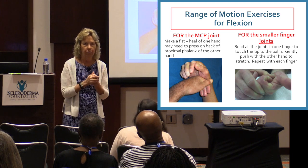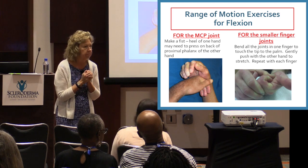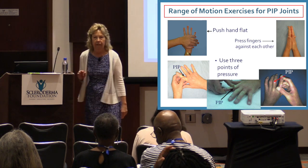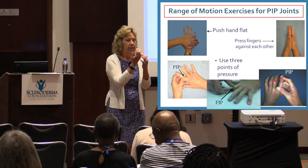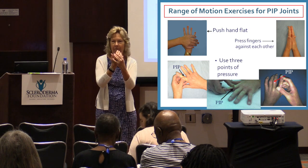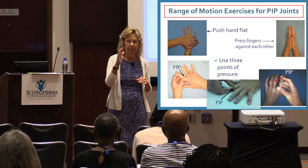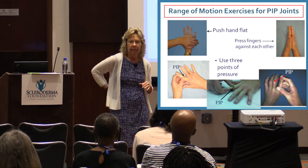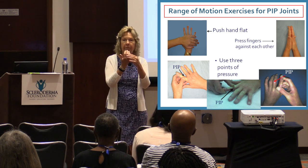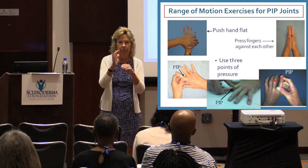If your hands are really cold, warm them up a little before exercising. The joint that really gets tight in people with scleroderma is this middle joint — the PIP joint, the proximal interphalangeal joint. That's often the one where people notice they can't get their hand in their back pocket, it's hard to get gloves on, or they bump their fingers because they're slightly bent. That joint often becomes slightly bent in people with scleroderma.